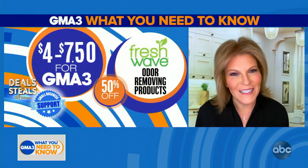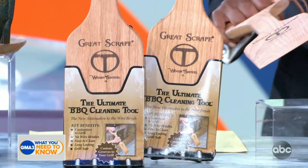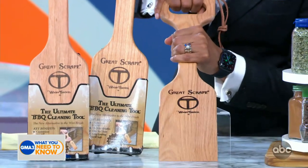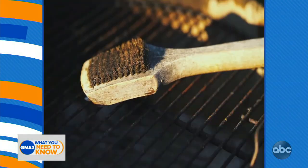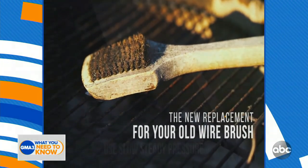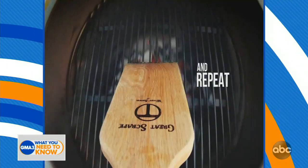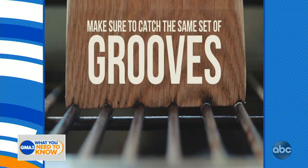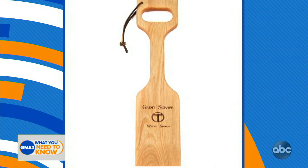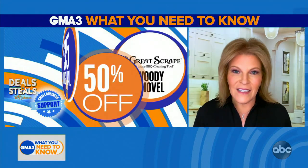This is a cool one. We're getting into grilling season. This company is called The Great Scrape, and it's an all-natural barbecue grill cleaning tool. It helps clean your grill as opposed to using a wire brush where sometimes those wires get caught in food. You heat up the grill and then move that woody shovel across the grill, and it forms its own unique grooves specific to cleaning your grill. It's safe, it lasts, and it's a great way to keep that grill clean. Your choice today: $17.50.